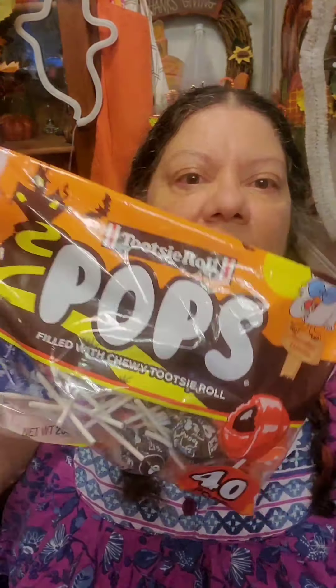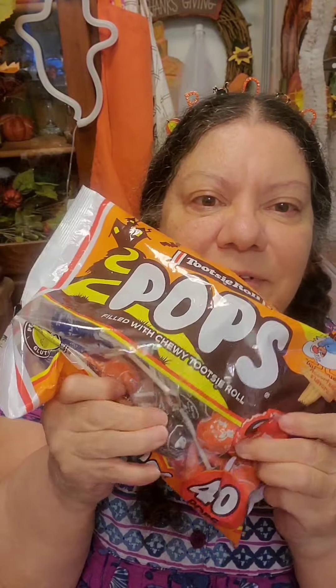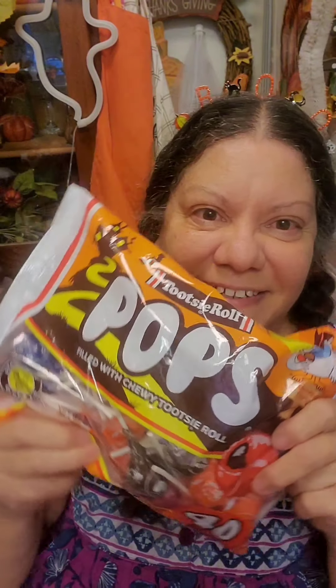And I got Tootsie Pops. Halloween. If you notice, they gave me a lot of orange and chocolate ones, which are my favorite. They should have just had Halloween colors — get with the program, people. We're still like children inside. We still like that kind of thing.